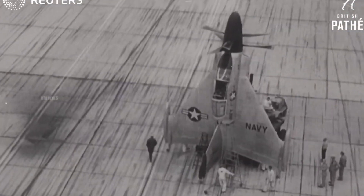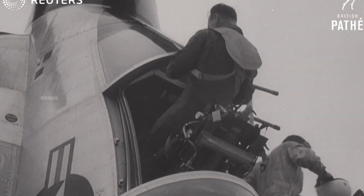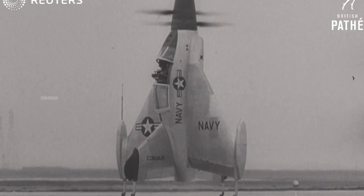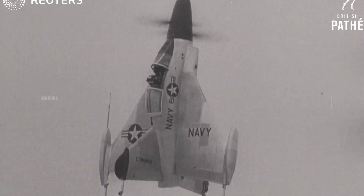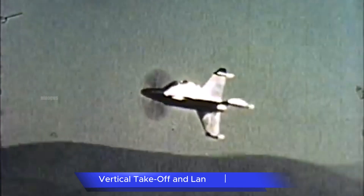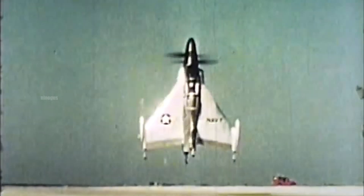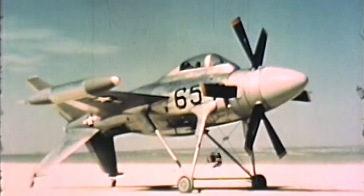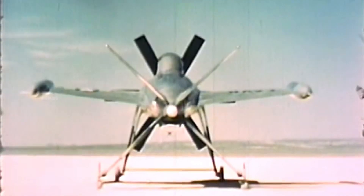Aside from Russia, the United States and several European countries also experimented with this technology. One example of its application in military aviation is the Convair XFY Pogo, an experimental VTOL aircraft developed by the US in the 1950s. Unfortunately, this design was not widely adopted due to the complexity of its mechanism.